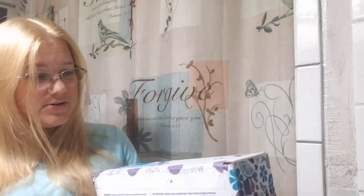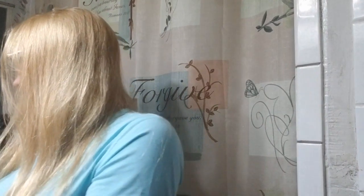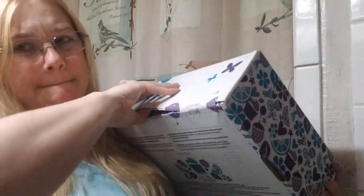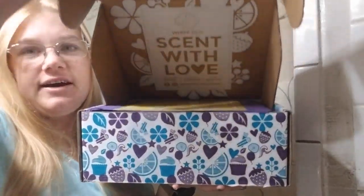Anyways, we're going to go ahead and crack into this. I know I have scissors in here someplace. Okay, I got it now. We good. Let's go ahead and break into this.